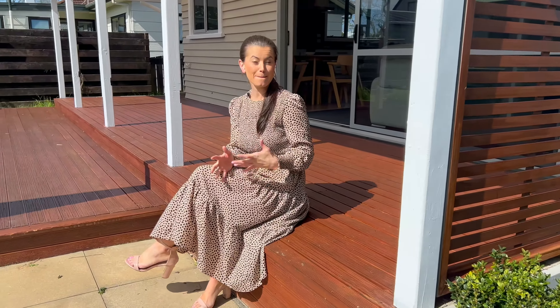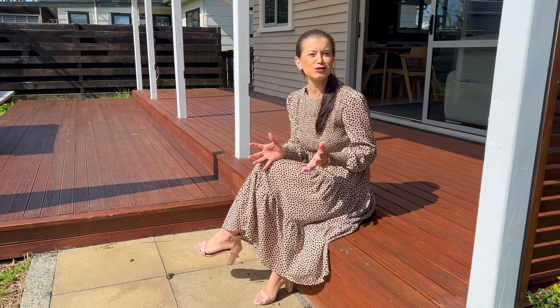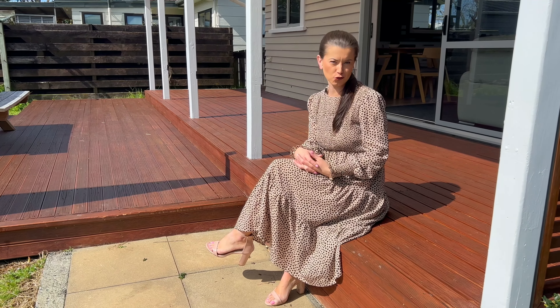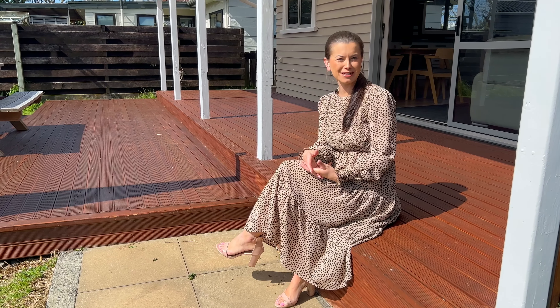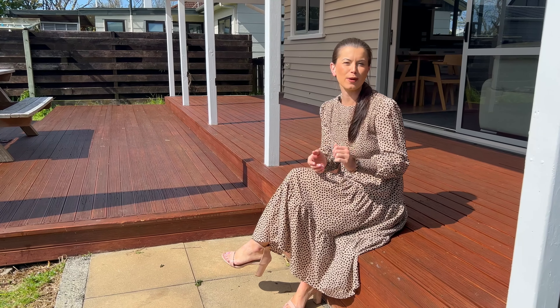This quaint home may come with a 1940s birth certificate, but it is certainly not a home that your grandmother would recognise now. I'm Ashley Davidson from Eves and we are so excited to show you through this sweet abode.